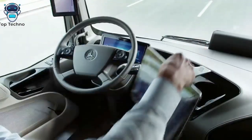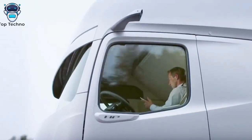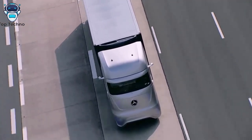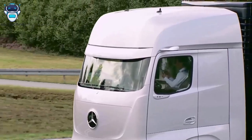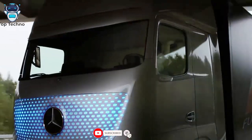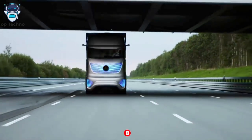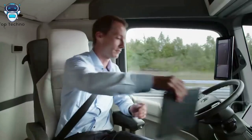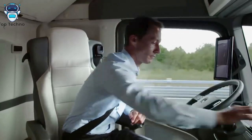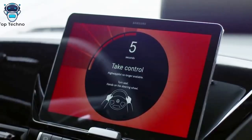The success of the project is related to road infrastructure, which must also be part of this revolution. The design of the prototype gives an idea of the appearance of future Mercedes-Benz trucks, featuring LED lights on the front of the cabin that change color depending on the mode of operation.